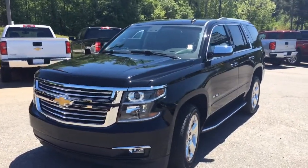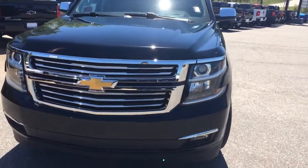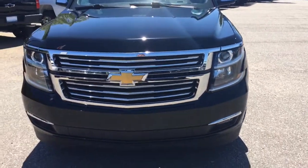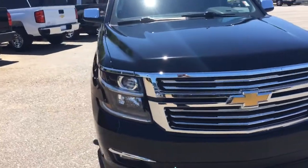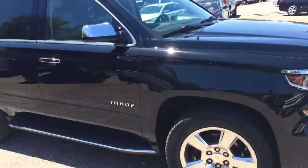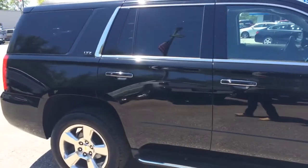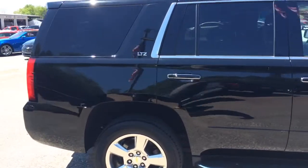You can see 20-inch wheels on the side, almost new tires, fog lights in the front, high-intensity discharge headlamps, your running boards — not a scratch on this thing. This is the LTZ.